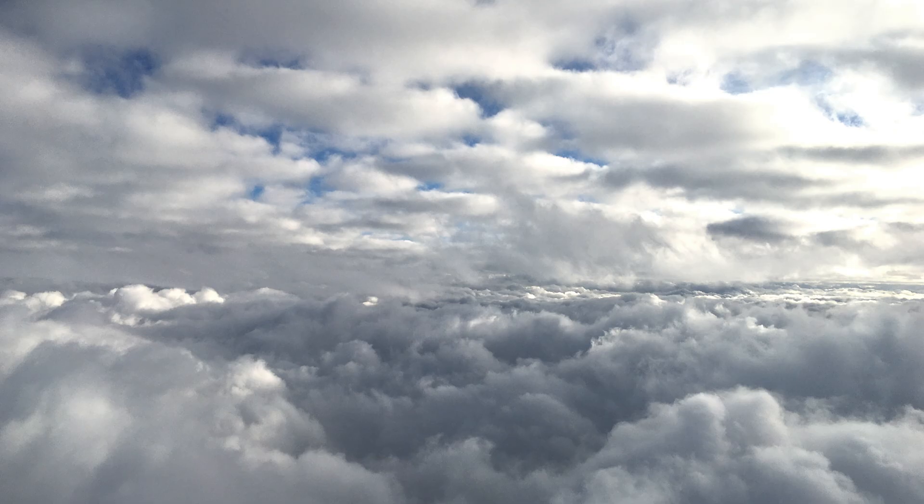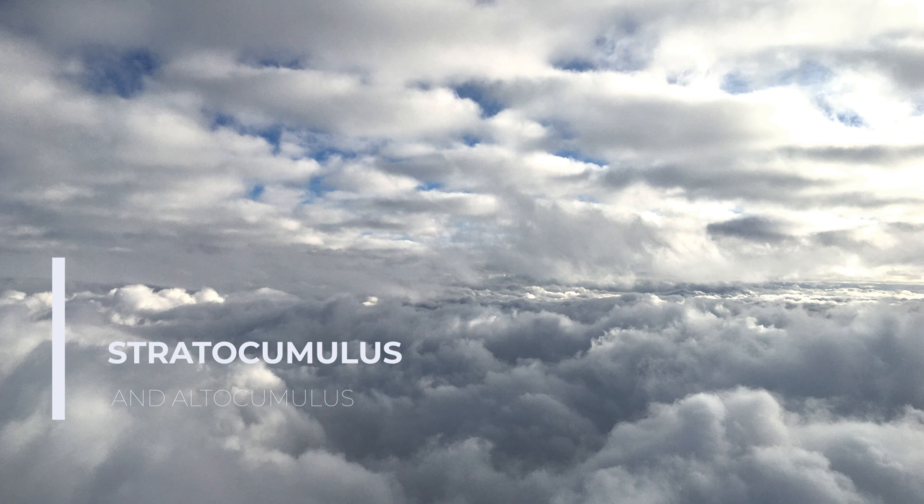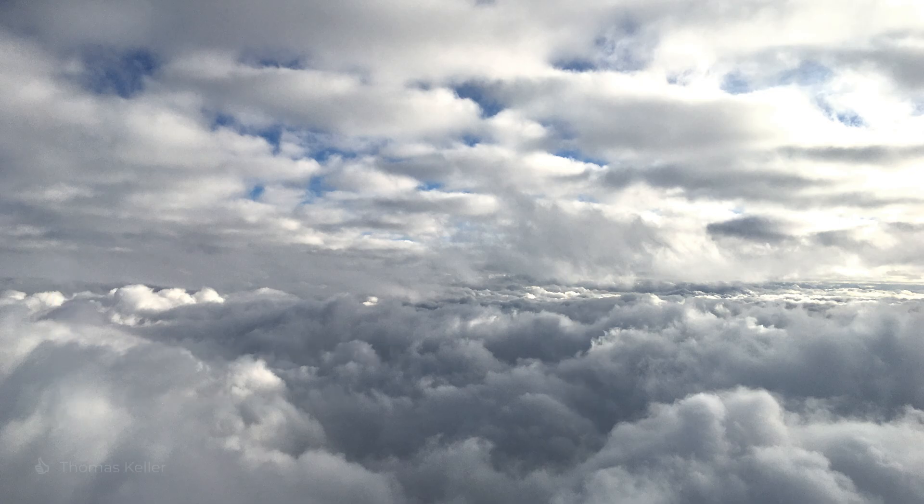This is stratocumulus and altocumulus, with some strange structure in the mid-layer, like a cloud forming on a cloud. It shows that the air is laden with moisture, so I'd be wary of the sun breaking through to the ground here. If a thermal updraft moves through this, it will trigger a lot of latent heat energy to rise and mostly spread out in all directions.